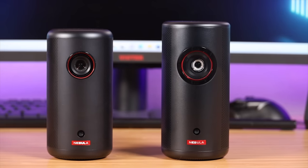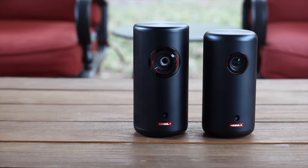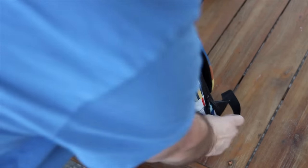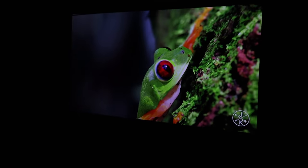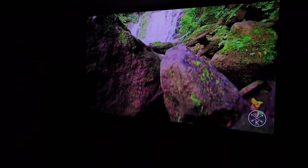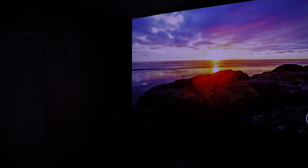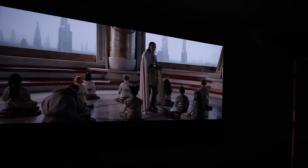The Capsule 3 is definitely another one of my favorites. It's even a bit smaller than the Capsule 3 Laser — more the size of an actual Coke can — and it is super portable. You can easily put it in your backpack, a purse, or depending on the jeans, even a pocket. It's really impressive that this tiny projector can project up to a 120-inch screen at 200 ANSI lumens at 1080p, giving you a bright, high-quality, crisp image. So no matter if you're watching Spider-Man or the new Dune 2, you're going to have a great experience.